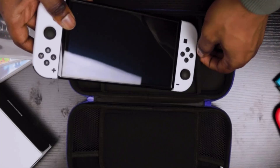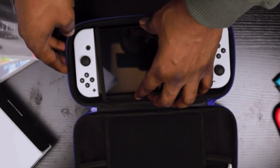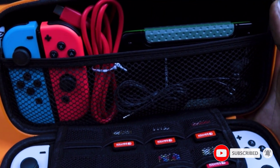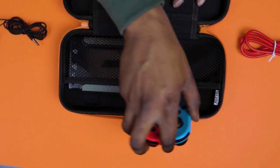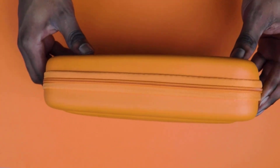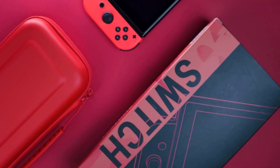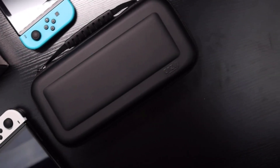The Oursley Nintendo Switch case features secure storage for 8 Nintendo Switch games — at a glance you can find the game you want to play next. Stow away your spare Joy-Cons, power bank, or charging cables inside the large elasticated pocket. The Oursley Carrying Case for Nintendo Switch and Switch OLED is reviewed and highly rated by Wired Magazine, GameSpot, and IGN, making it the premier choice for protecting your Nintendo Switch or Switch OLED.